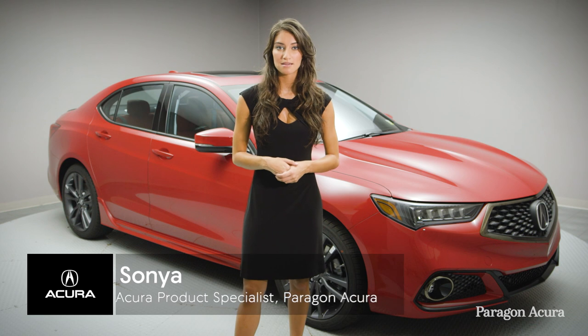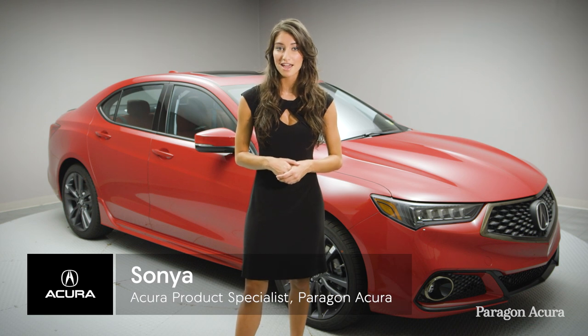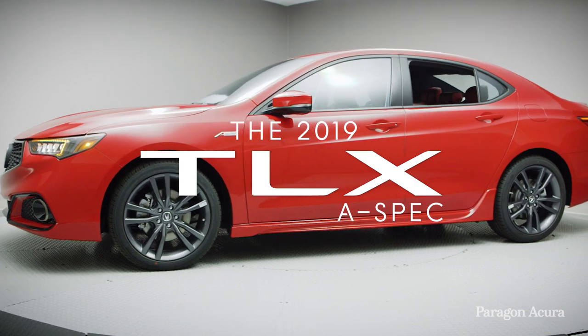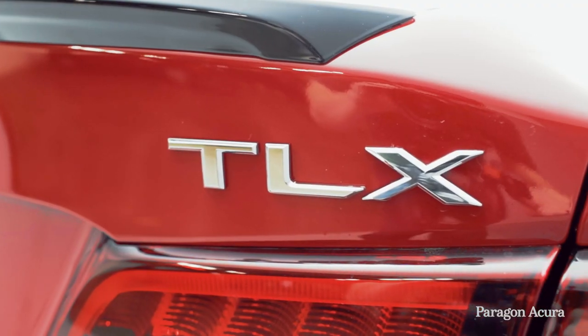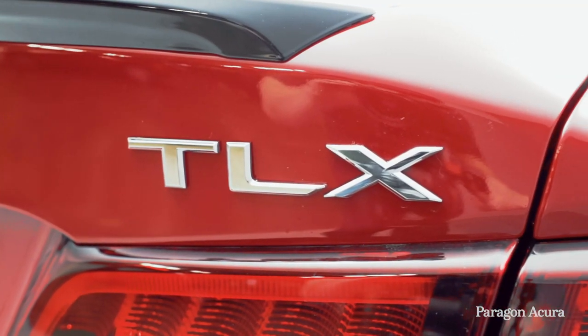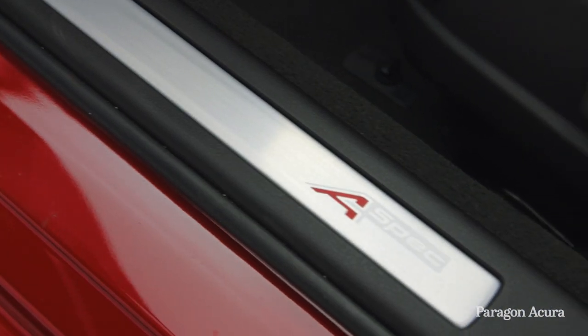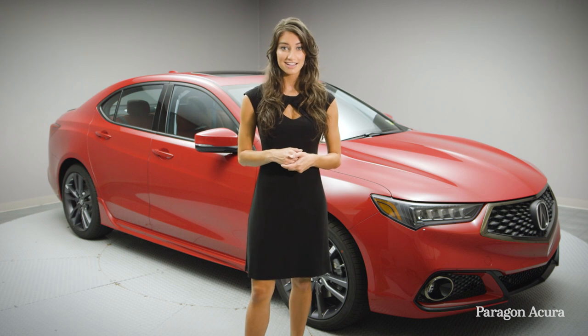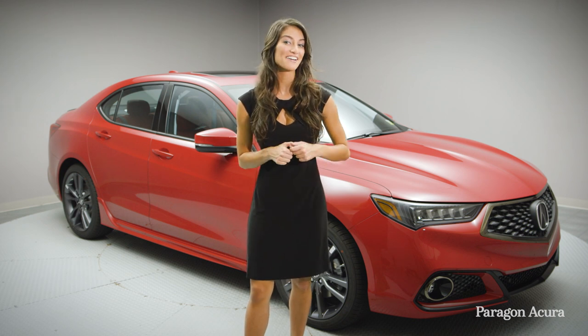Hi everyone, my name is Sonia and I'm an Acura product specialist at Paragon Acura. I'm excited to give you a tour of the 2019 Acura TLX A-Spec. Following last year's comprehensive redesign, the 2019 TLX now comes in multiple variants of the popular A-Spec trim level, including a new 2.4L option, and it can be yours today at Paragon Acura.